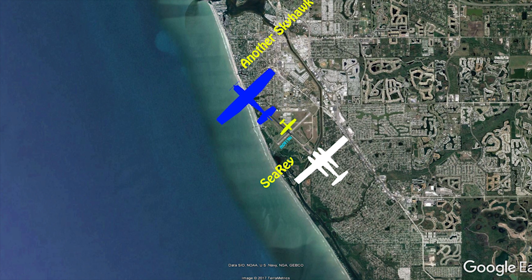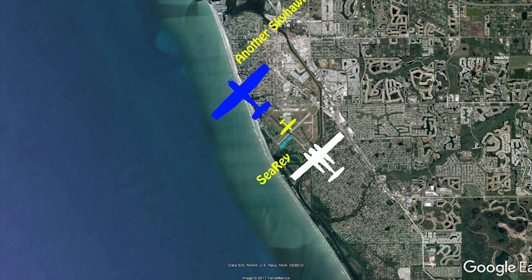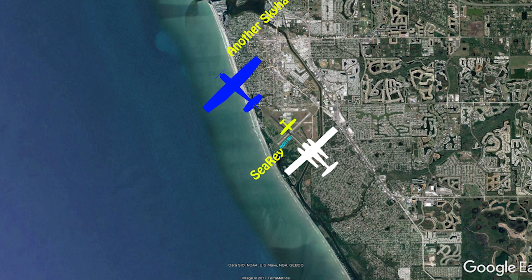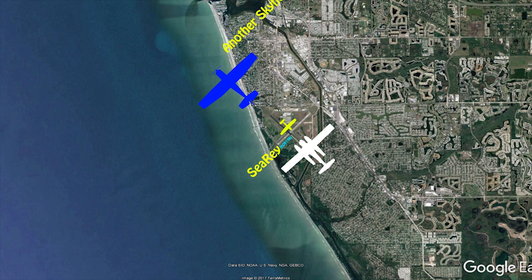Venice traffic, Skyhawk A0 Whiskey, taxi via Alpha Charlie, runway 31, Venice. Venice traffic, C-Ray is on short final, 31, Venice.